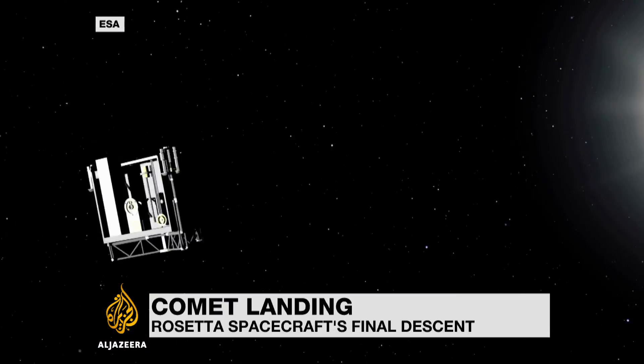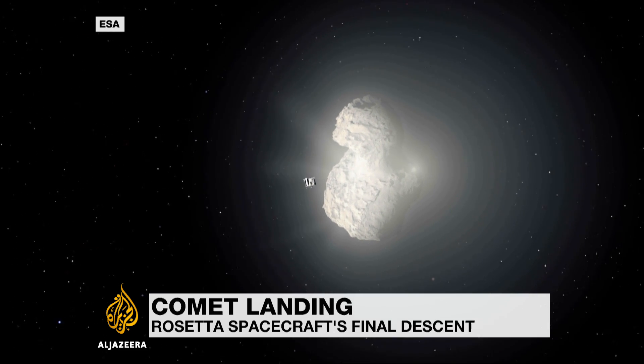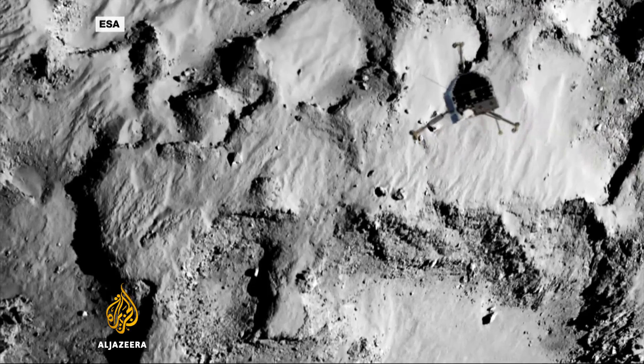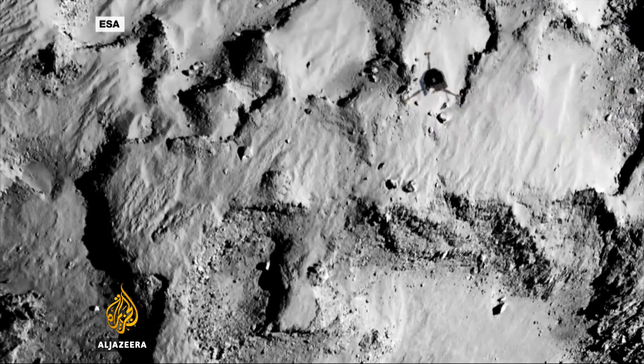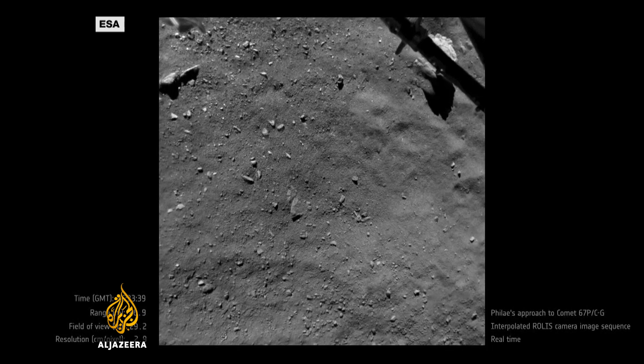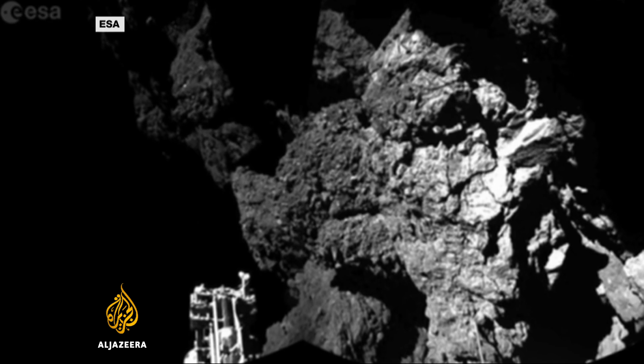Rosetta was the first spacecraft to orbit a comet. It was also the first to fly alongside one as it headed towards the inner solar system. But it was its deployment of the Philae lander shortly after its arrival in 2014 that will be remembered as the highlight of the mission. It produced the first images of a comet's surface taken from its surface.